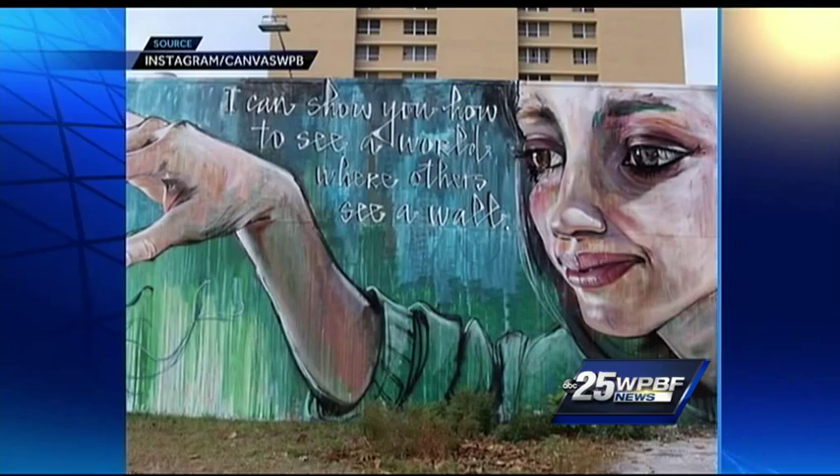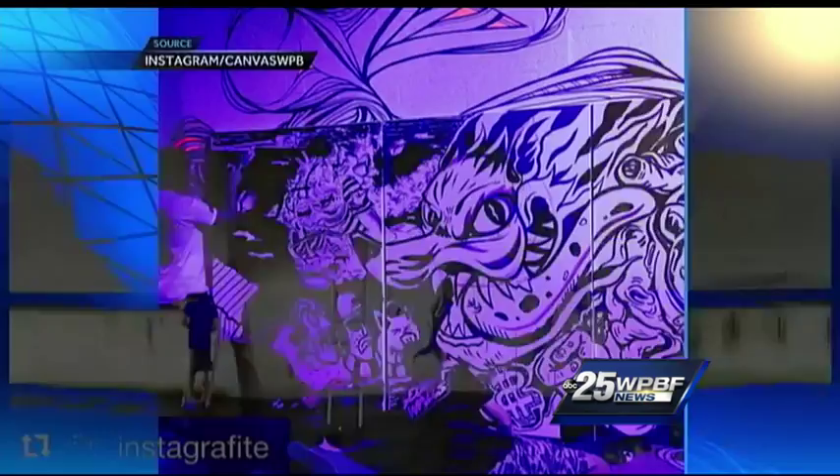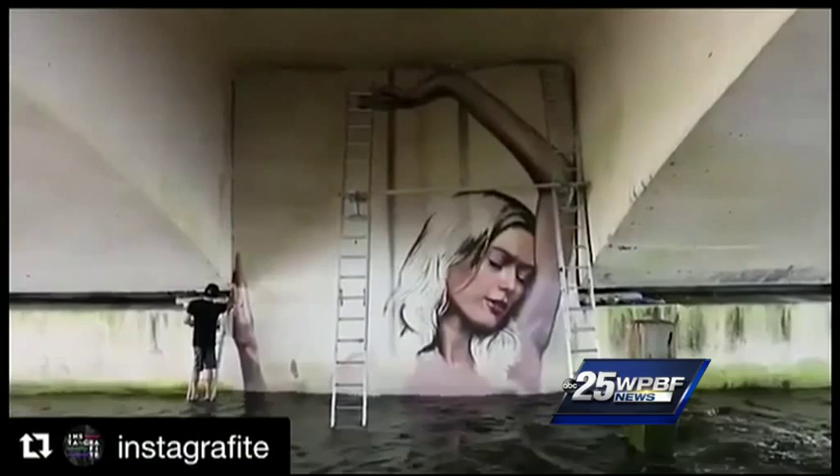From bright colors to short stories, these pieces of work are all created by artists from all over the world. They gathered in West Palm Beach this month to create murals — from City Hall to the Whitney to Fern Street. And check this out under the Royal Park Bridge.